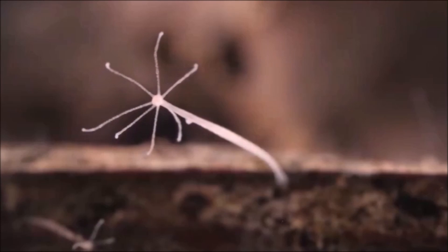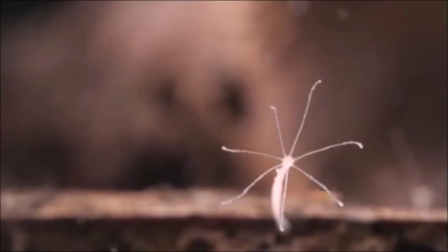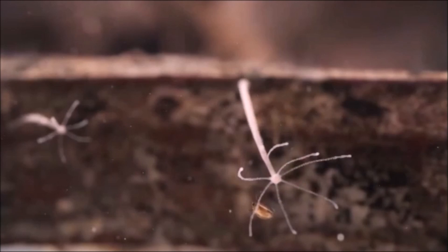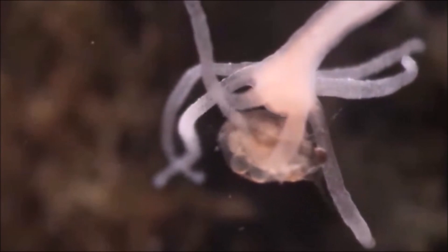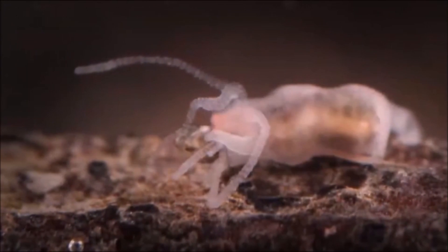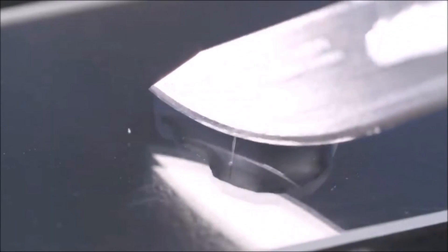One of the interesting things about hydras is that they're constantly regenerating their own bodies, replacing all their cells every 20 days — all because half of their bodies are stem cells, which can develop into different types of specialized cells you need to build or rebuild a body.